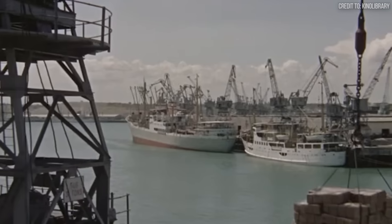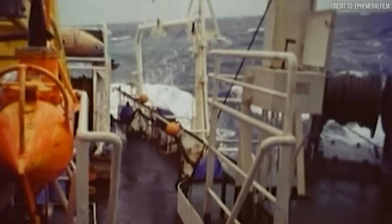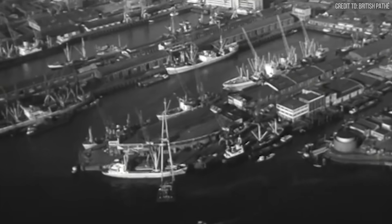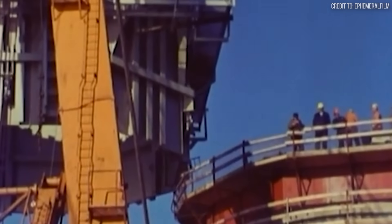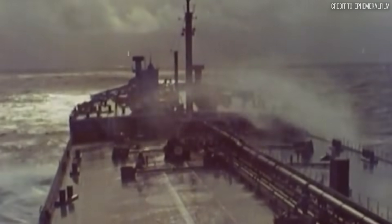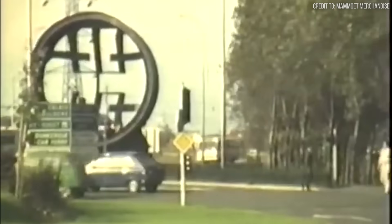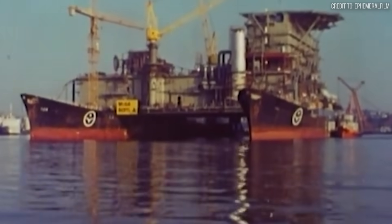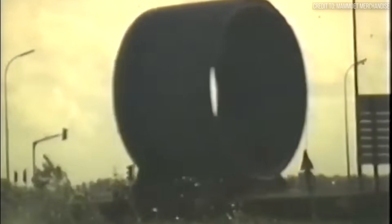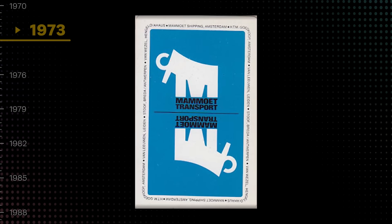Where Kutkoop mastered buoyancy and horsepower, von Wiesel conquered axles, gear ratios, and traction. By the 1960s, mega-projects were emerging — North Sea oil fields, Rotterdam Europort expansion — and the components were becoming too large and complex for any single company. An oil refinery module needed Kutkoop's barges for the sea journey, then von Wiesel's trailers for the final miles inland. The solution was visionary: merge a 150-year maritime salvage giant with a terrestrial transport specialist. In 1973, the deal was finalized. Mammut Transport was born.